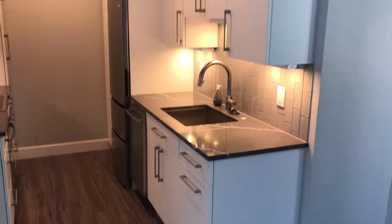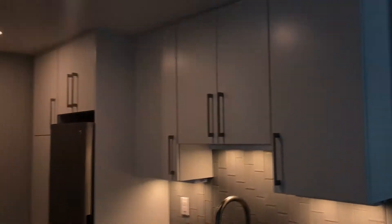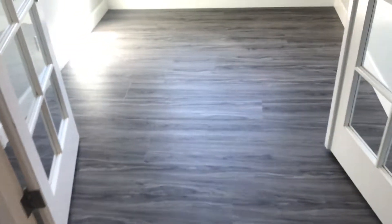This is the kitchen area. This is the spare bedroom.